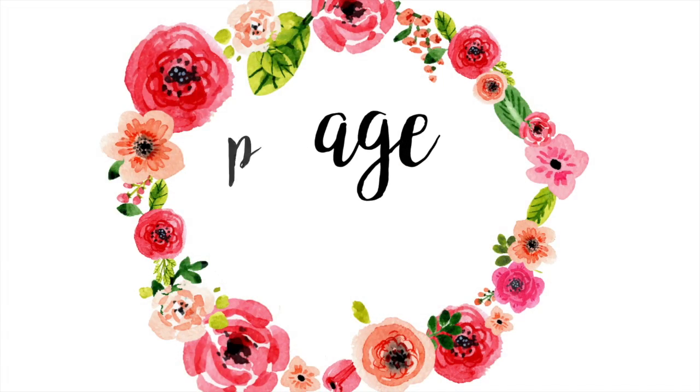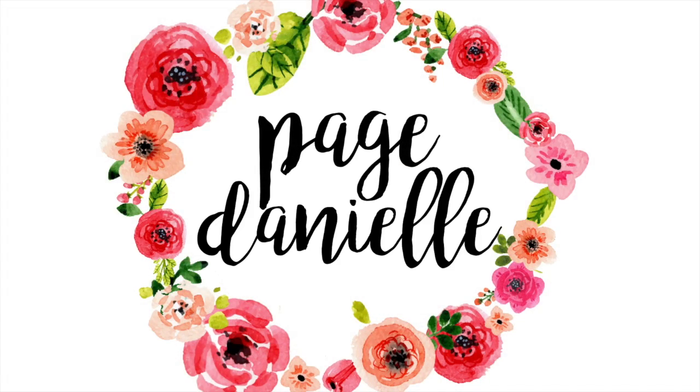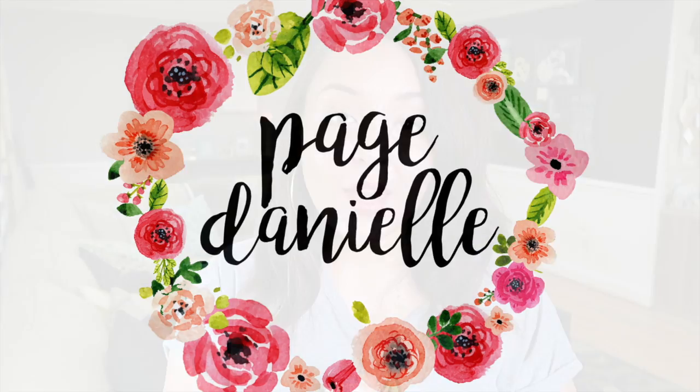Hey y'all, welcome back to my channel! Today we're going to be sharing my current lifestyle and beauty favorites. You guys really enjoyed my last favorites video — if you haven't seen that, I'll link it above and down below in the description box. I do have a list of things I want to go over and I've got some stuff sitting here in front of me, so first let's get beauty out of the way.